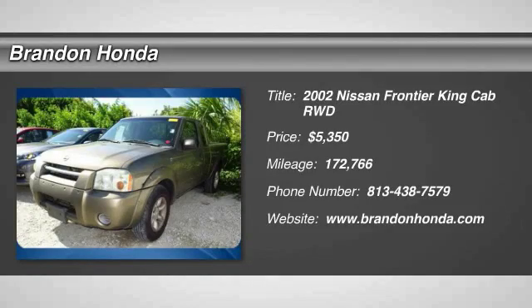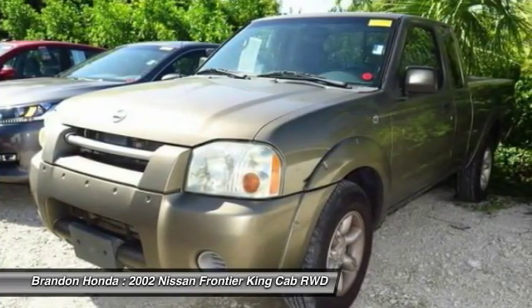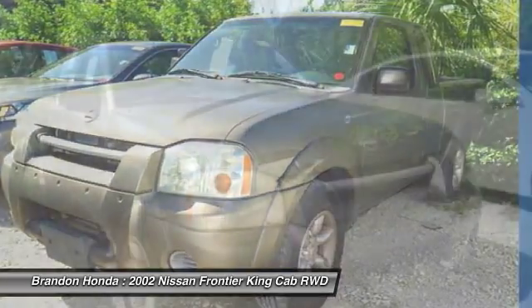The 2002 Nissan Frontier. The Nissan Frontier offers a full-length, fully boxed frame for strength, serious off-road capabilities, and a five-star rating for side impact crash safety.